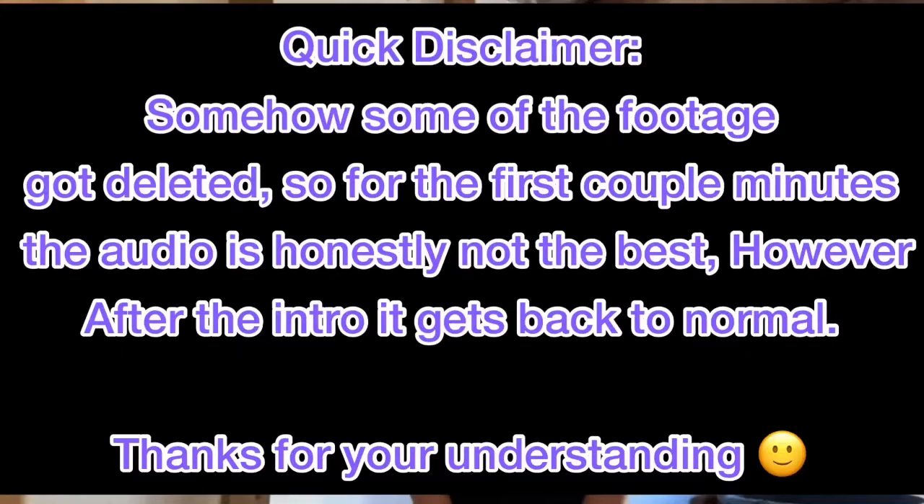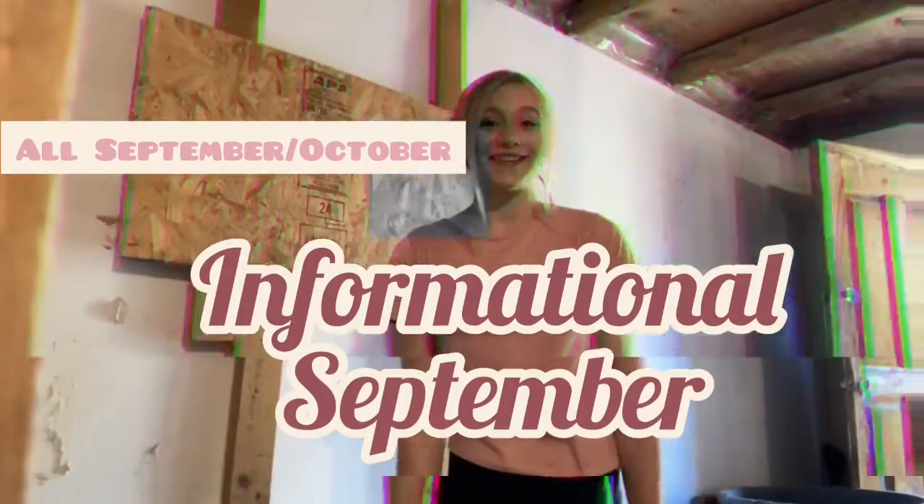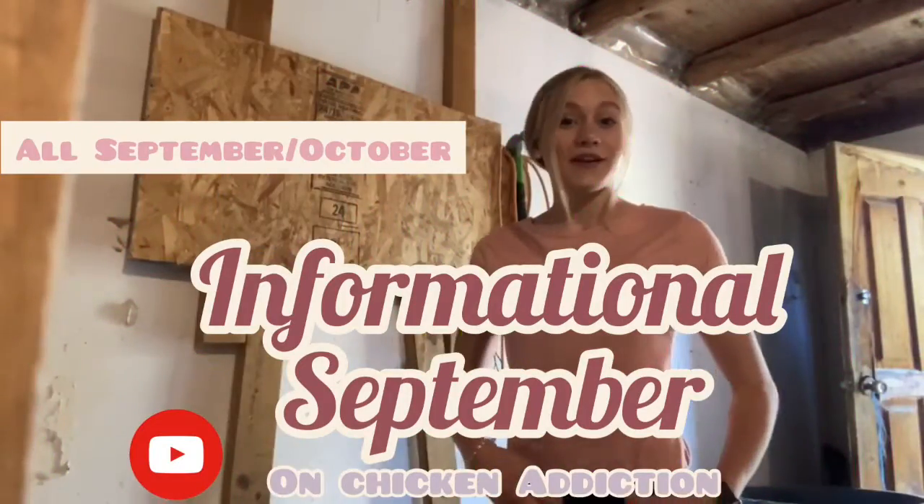Hey guys, welcome back to another video here on Chicken Addiction! Today we're going to be adding another video to the Informational September series. I wanted to contribute my little part for back-to-school videos, so I decided to do informational videos all about chickens. We have a little series going now and I actually made a playlist called Informational September, so I hope you guys are enjoying it so far.